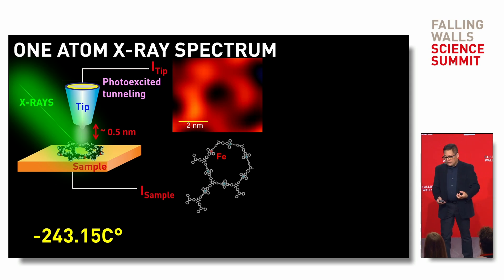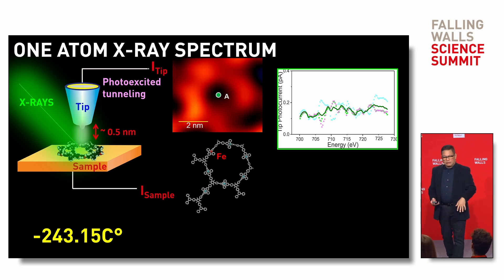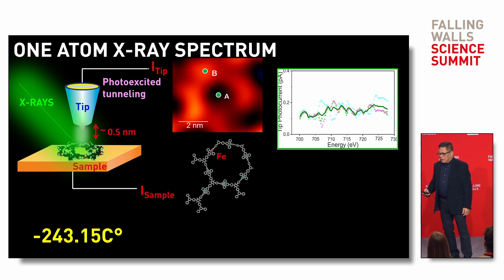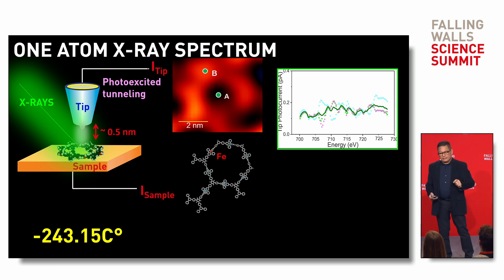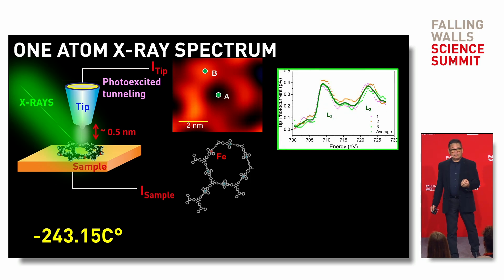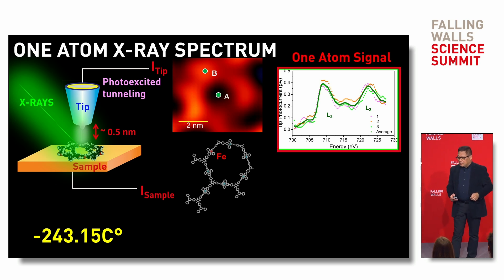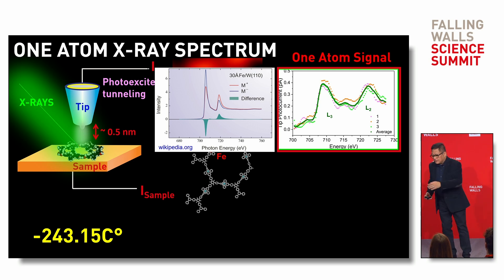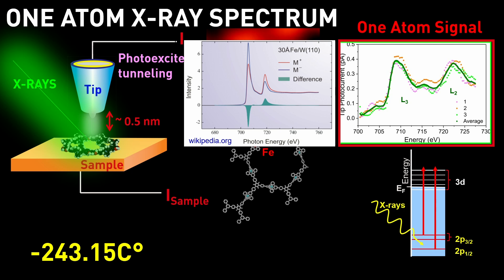These spectra are very localized. When we position the tip at the center where there is no molecule, we see no iron signature — only noise. When we position the tip at point B, where one iron atom is caged inside, we can clearly see the signature of iron — this is the fingerprint of iron at a particular energy of about 709 electron volts. There are two little hills. For comparison, a reference spectrum measured from zillions of atoms also shows two little hills — but our signature is from just one atom.